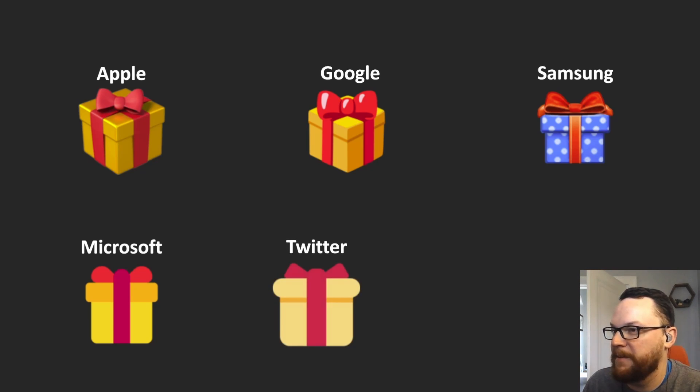Next we have Twitter, and Twitter's very much the same as Microsoft — very sparse on the details. The ribbon is all the same color, instead of being a deep purple and red. The bow is angular instead of rounded, which is weird. And the lid is like this hot dog bun or something, it's like rounded edged. It doesn't seem very typical of boxes — you can see all the rest of them have a rectangular lid, which makes a lot more sense.